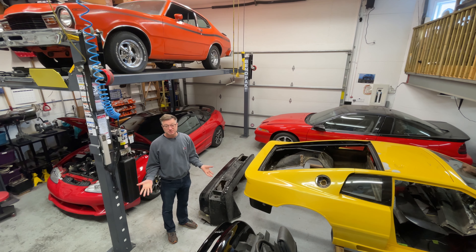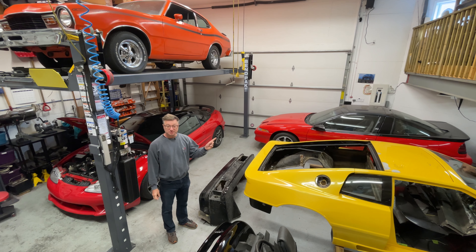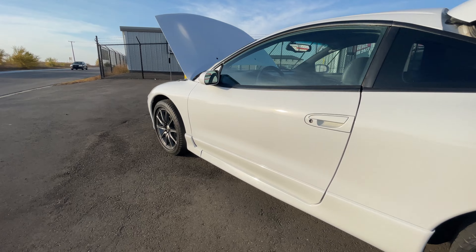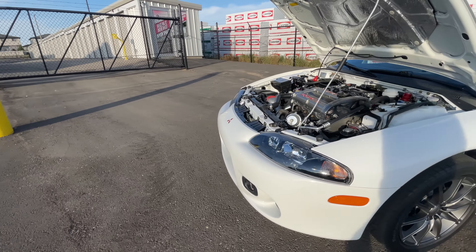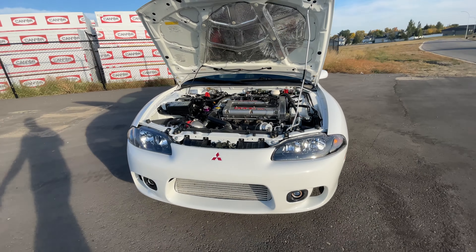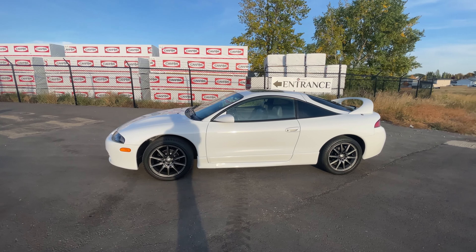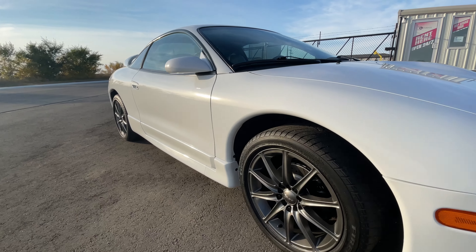The blue 1G went and sold on Bring a Trailer, so that one's already gone. Next let's talk about the white GSX. This is the 98 GSX you've probably seen it already in the past and it's pretty nice. I've had lots of interest in this car because it is for sale — I'm gonna put it on Bring a Trailer and I'm in the process of doing that right now.